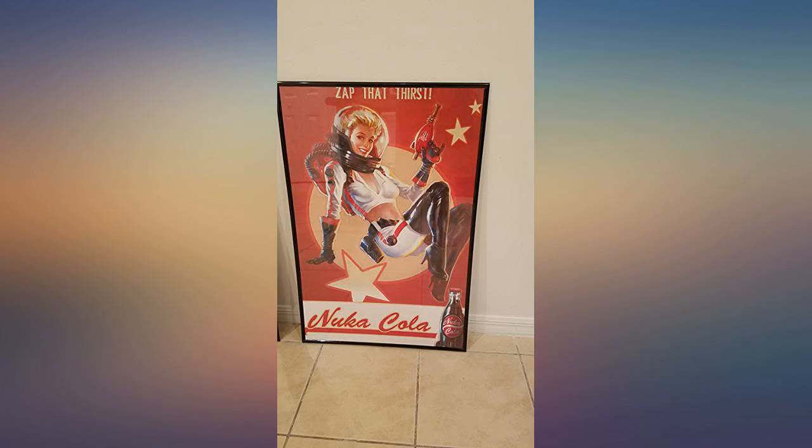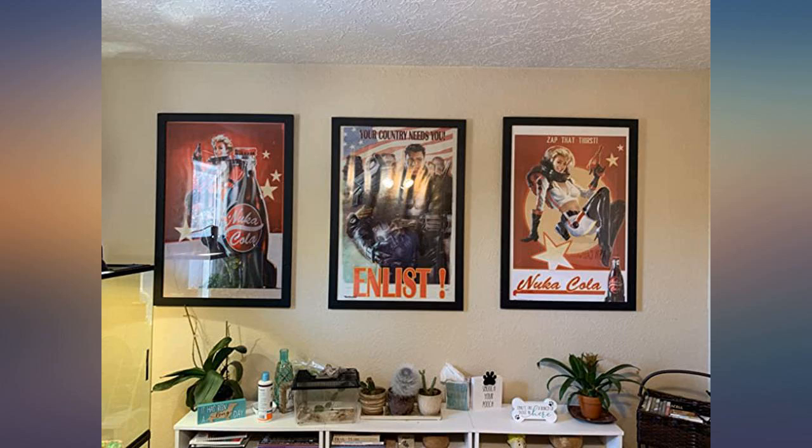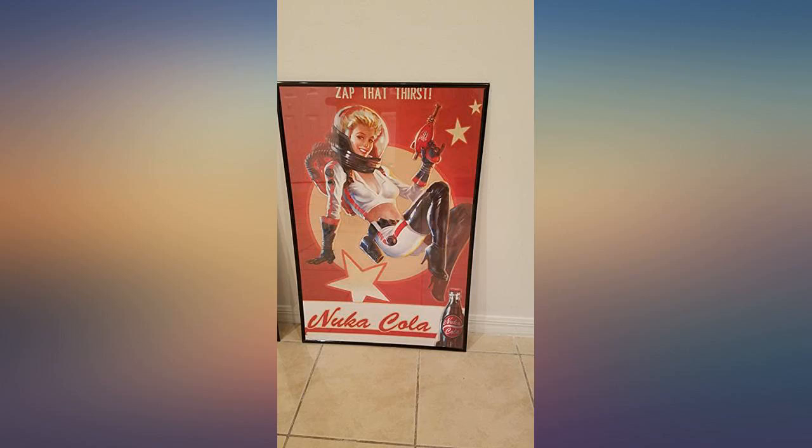Arrived in perfect condition, and after sitting for 24 hours rolled backwards, it was perfectly flat and hung without a hitch. And for six dollars, you can't beat that — a wonderful tribute to the franchise that's held my heart for the last two decades.